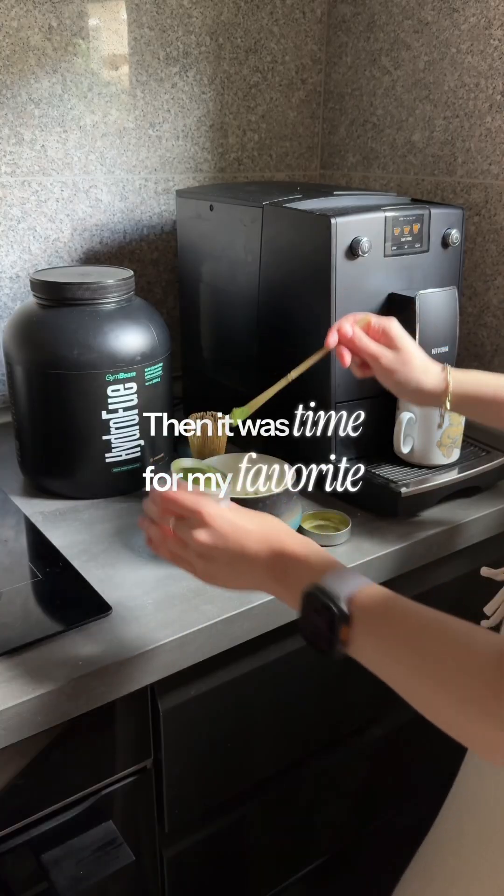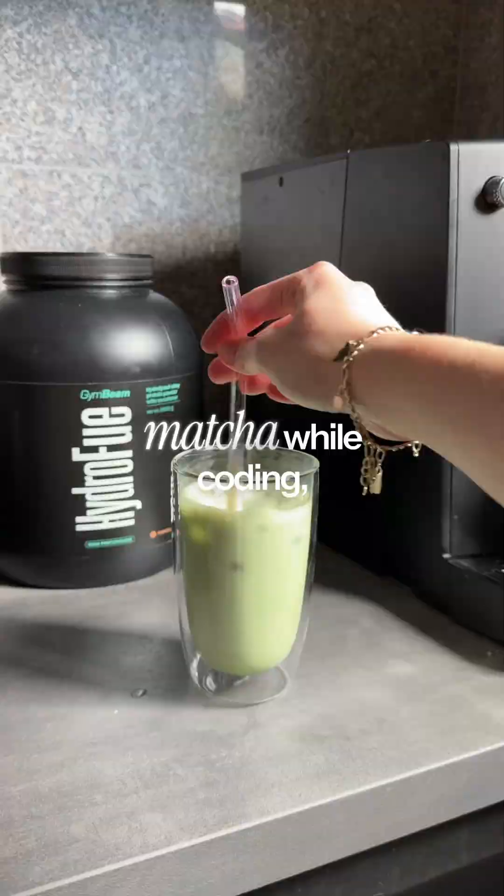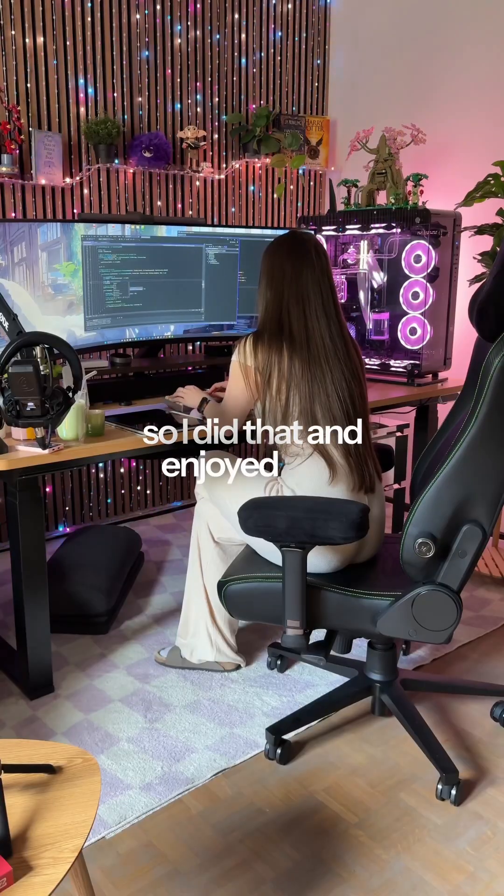Then it was time for my favorite thing of the day: drinking matcha while coding, so I did that and enjoyed that a bunch.